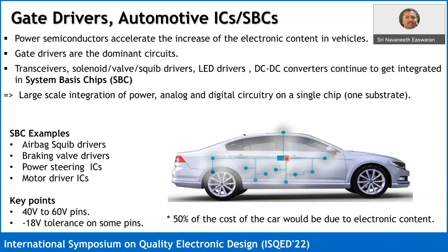The state of the art is to integrate, especially at large scale, power, analog, and digital circuitry on a single chip. Examples include airbag squib drivers, braking valve drivers, power steering ICs, and motor driver ICs. One commonality across all these devices is that they have 40-volt to 60-volt tolerant pins. Even though typically the battery is 14 volts, the apps max on the pins is about 40 volts, and in some cases 60 volts. Motor drivers also demand negative voltage tolerance, where the pin can be taken towards minus 18 volts or in some cases minus 3 to minus 4 volts.